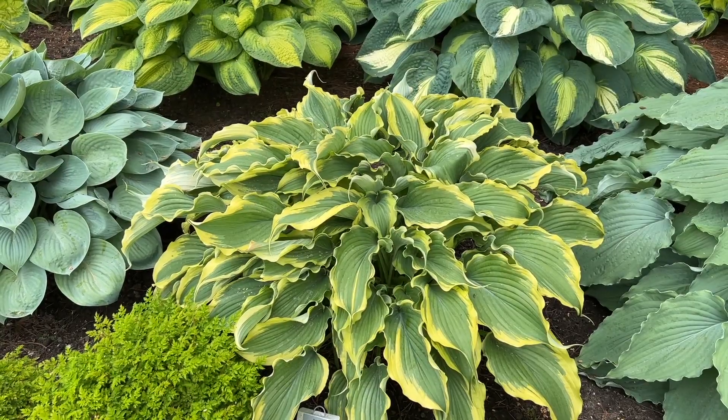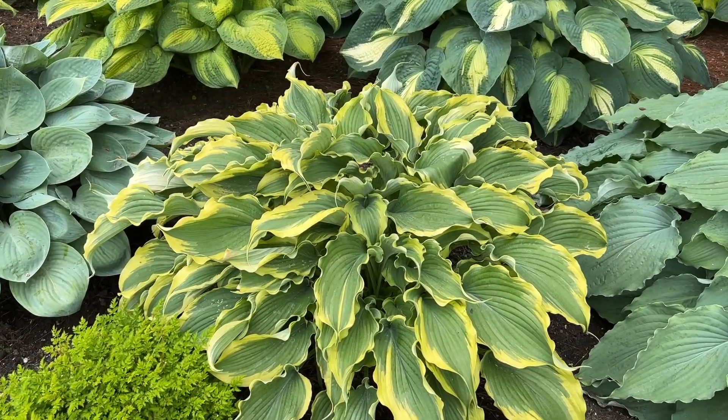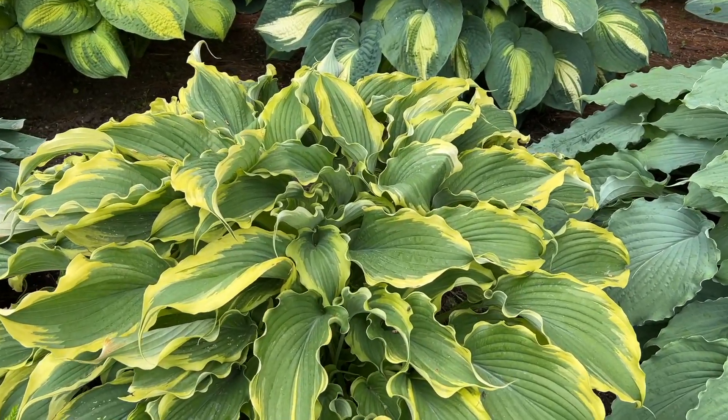Voices in the Wind is about 24 or so inches tall and about 36 inches wide, and it's got heavily ruffled edges on it.